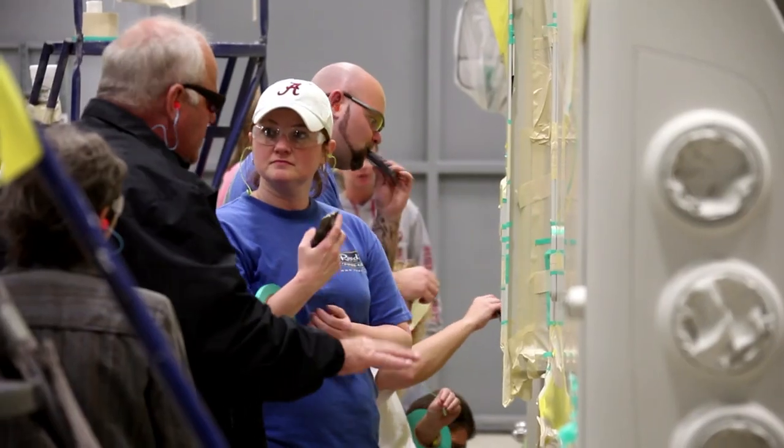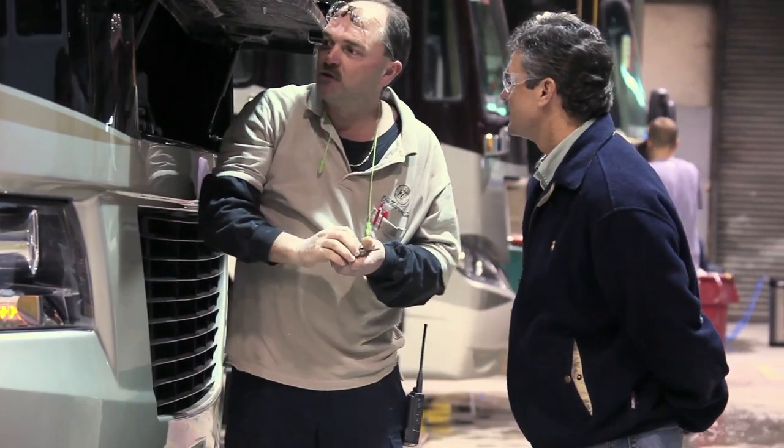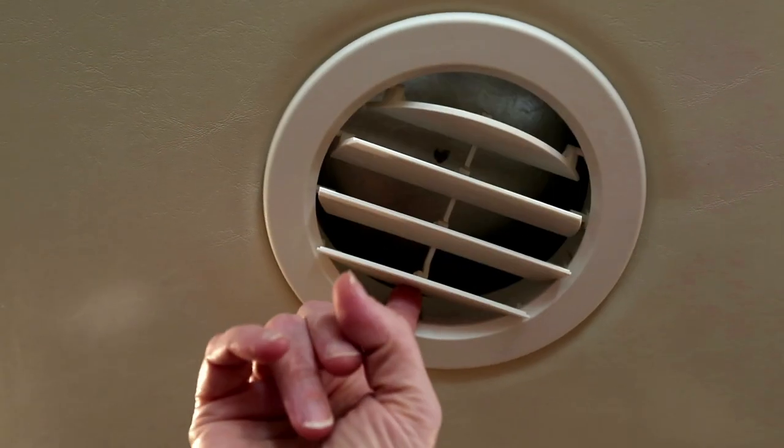At Tiffin, we're always looking for innovations to enhance your motorhome experience, whether it's making your coach more luxurious, more efficient, or as it happens with the multi-purpose Aquahot system, both.